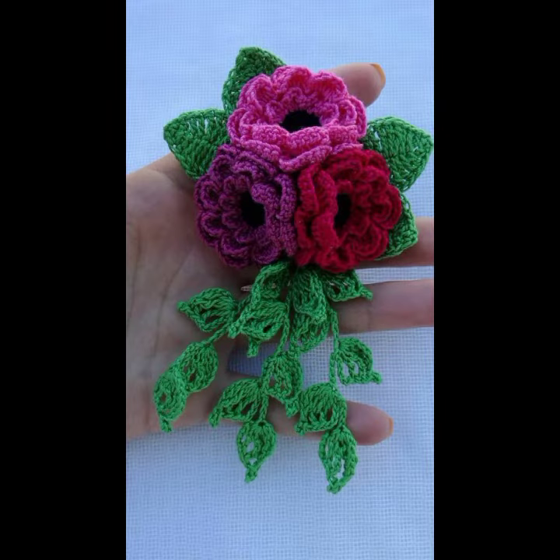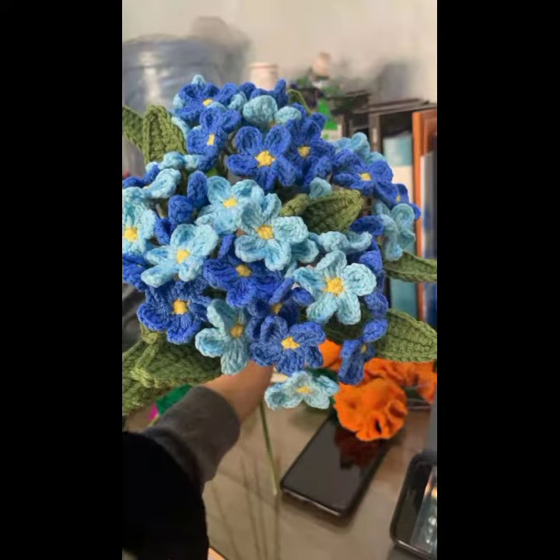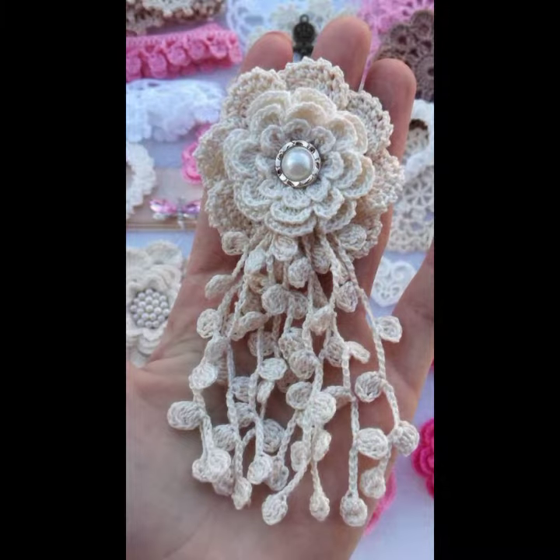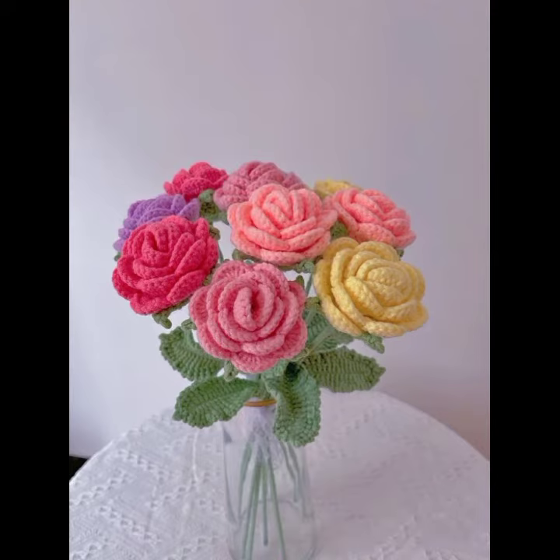You can decorate your dresses, bed sheets, pillow covers, cushion covers, cottons, baby frocks, baby caps, and jackets with beautiful and stylish crochet flowers. If you want to buy these crochet flowers, you can find them on websites like AliExpress, ebay.com, Etsy.com, and Amazon.